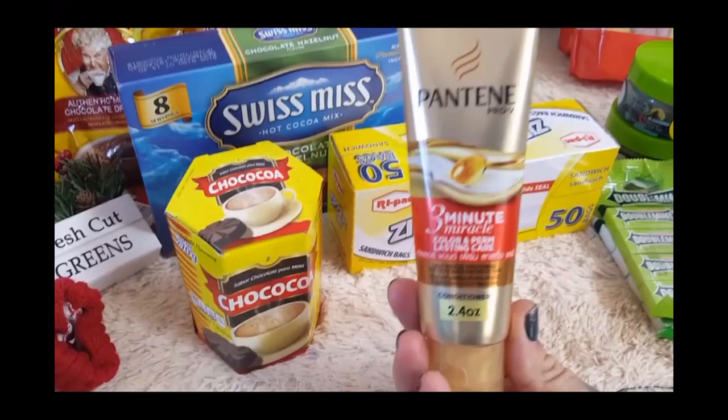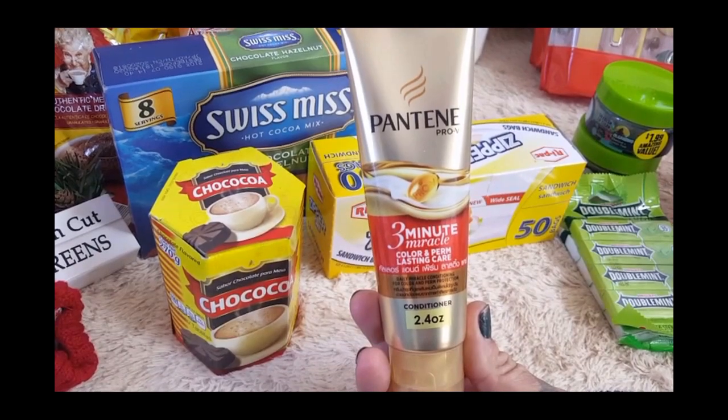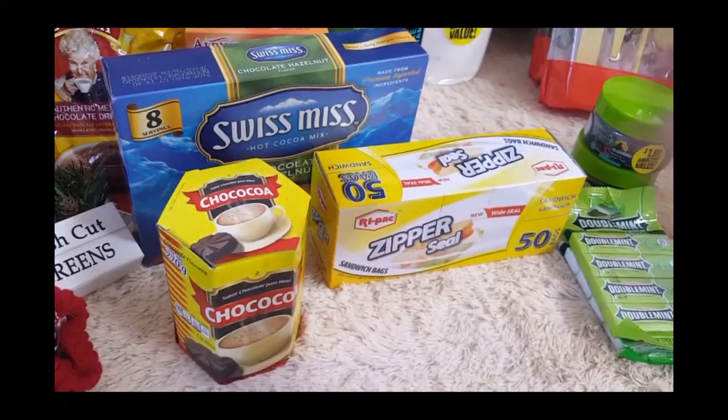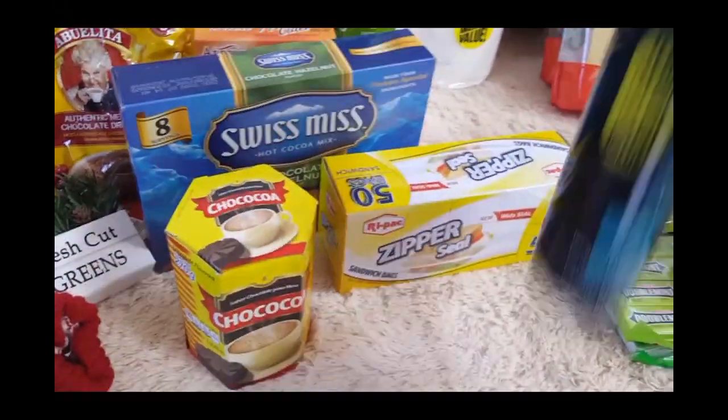This is always a repurchase anytime the 99 gets this — this is the Three Minute Miracle by Pantene. I like the curl one when they usually have it because I do have super curly hair, but this stuff is awesome, it works well, and it was only 99 cents — although the package doesn't feel like it has much product in it.